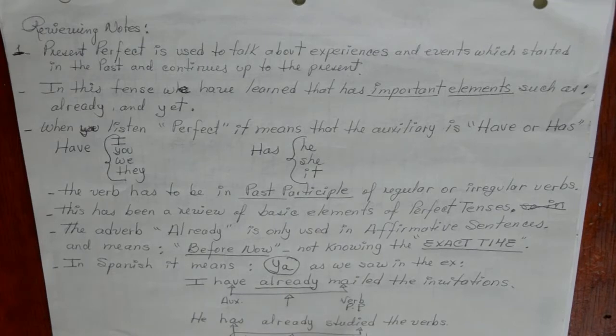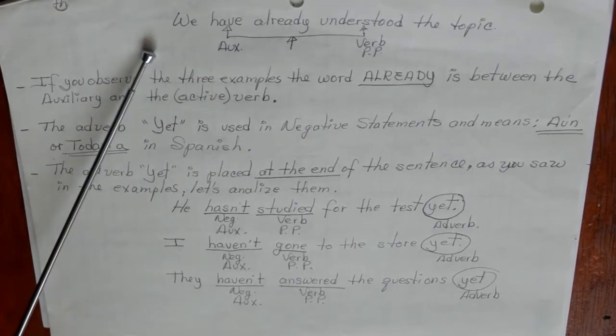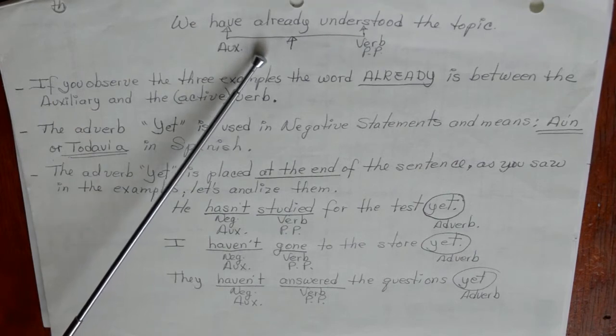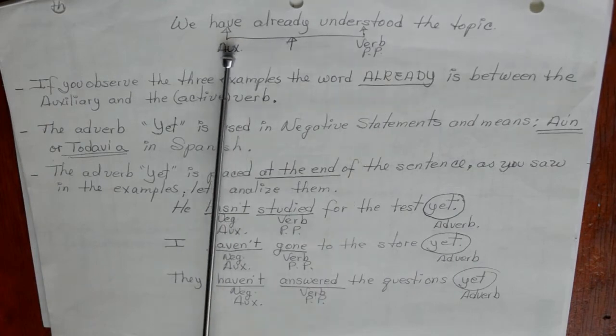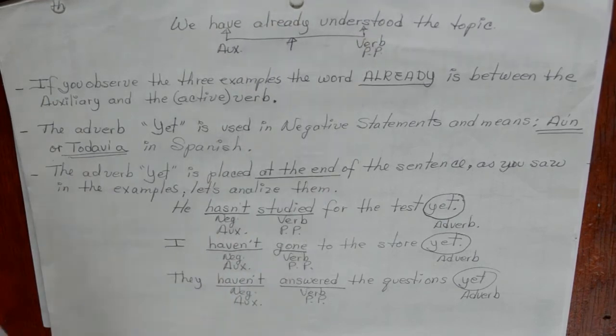Studied is another regular verb. We have already understood the topic. Have is our auxiliary because we have a plural pronoun, the adverb already, and understood is a verb in past participle — an irregular verb. This means already is between the auxiliary and the actual verb. Already always has to be between our auxiliary and our main verb.